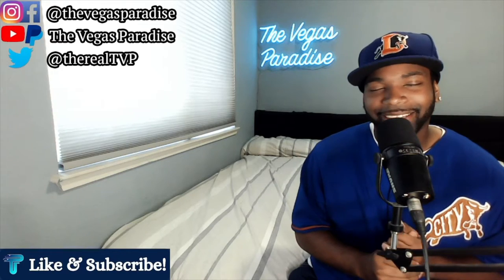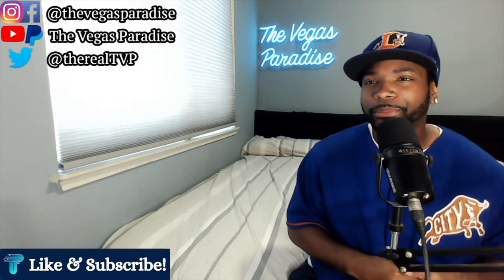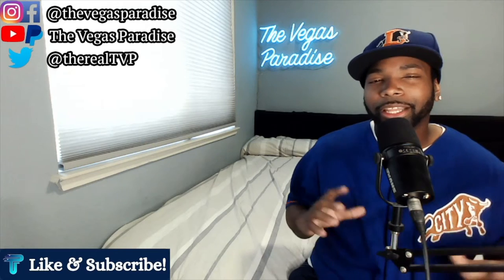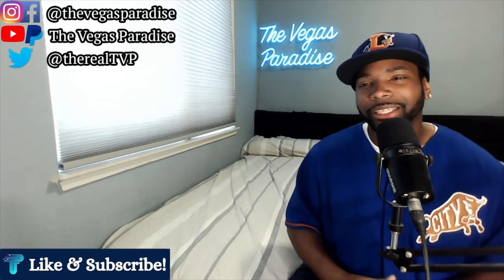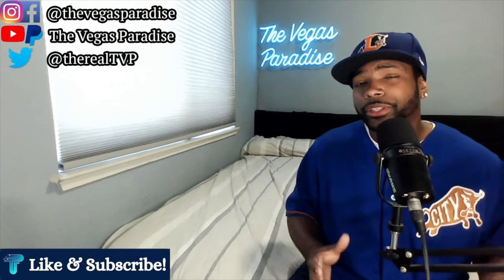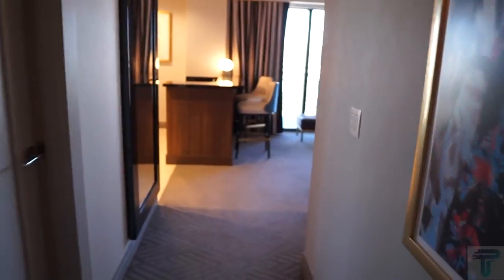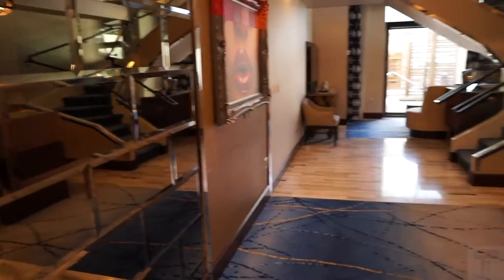At the number 5 spot I have the Lanai Suite at the Cosmo. Most people go back and forth preferring the Wraparound because of the views and the balcony wrapping around — and I don't disagree with that preference. But when I look at the overall suite I have to give the Lanai the edge. One, you also get two full bathrooms. Two, when it comes to space and layout, the Cosmo Wraparound has a long walkway before you really get into the living room and dining room area, and in my opinion that takes up a big part of the suite — it looks nice but it's somewhat wasted space.